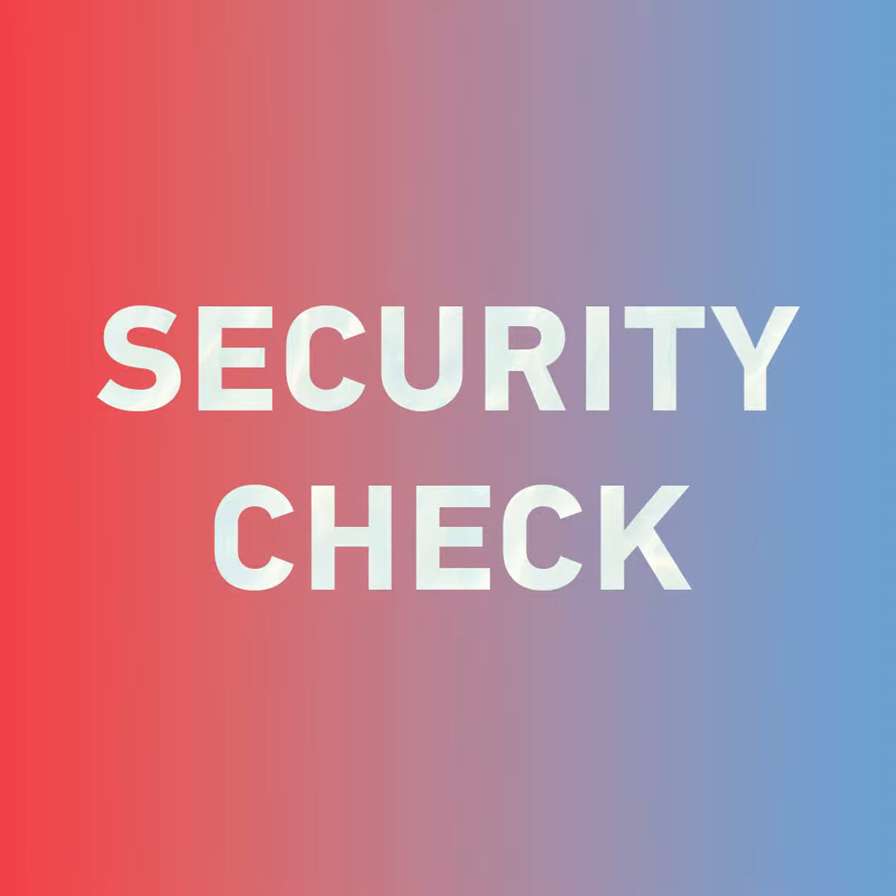Hey there, dear listeners of Takeaway Chinese! What you're checking out right now is a special edition just for you — More than Mandarin. This is where we break down the finer details of frequently used words so you know the ins and outs of them. Let's take a listen.